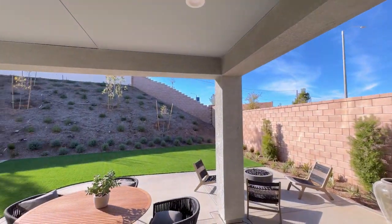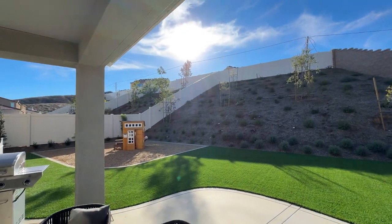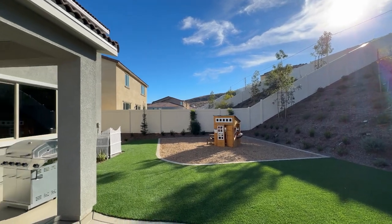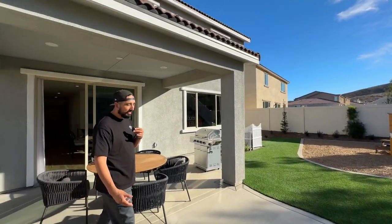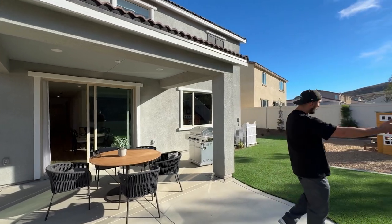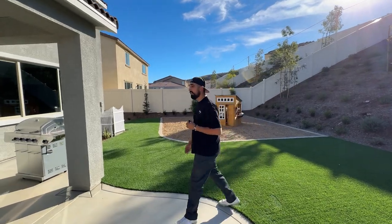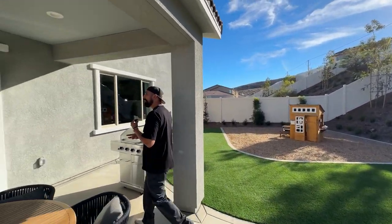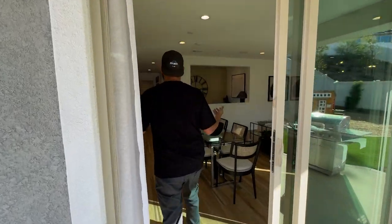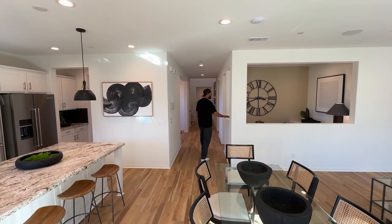Out to the backyard - this one's a little bigger but it all depends on what lot you get. Some lots are flat, some have bigger slopes. Even with a slope you've still got a solid 30 to 35 feet of backyard from the wall to the slope, which isn't bad.